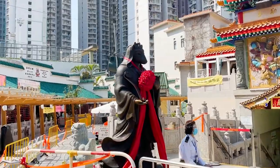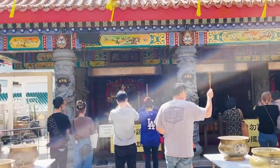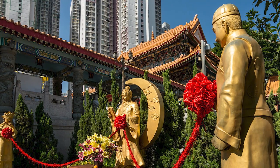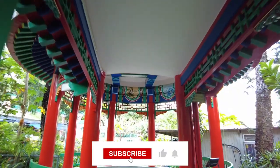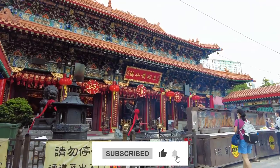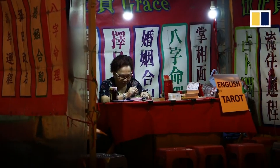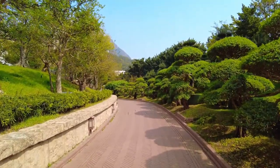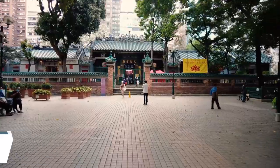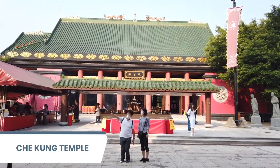Another must-visit is Wong Tai Sin Temple, located in Wong Tai Sin. It's a Taoist temple dating back to the 1920s, dedicated to Wong Tai Sin, a legendary healer who grants wishes. You can see its great red pillars, gold roof, yellow latticework, and multicolored carvings. It's also famous for its fortune-telling stalls, where you can get your fortune told for a small fee. Other must-visit temples include Yau Ma Tei Tin Hau Temple, Man Mo Temple, Lo Pan Temple, and Ching Chung Temple.